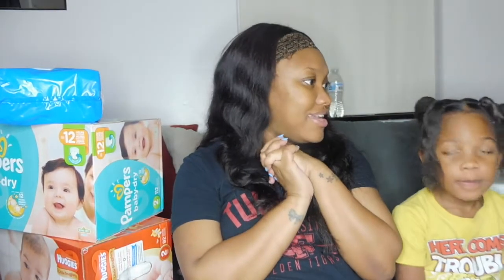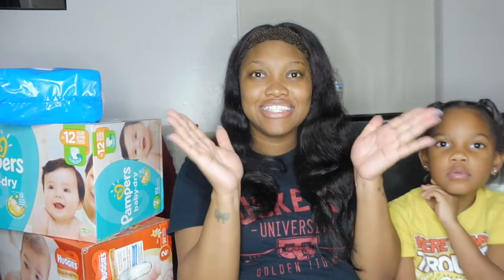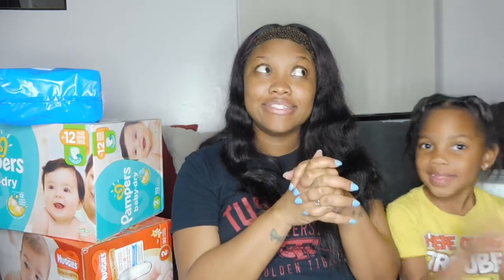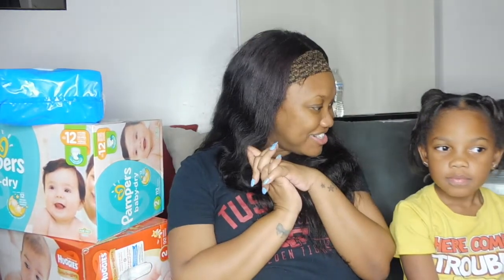That is it for the baby hauls — this will actually be the last baby haul for a while. I'll find more stuff once he's actually here. He'll be here on Wednesday, so you should see this video the day I'm actually having Prince K. I will see you guys once he's here. Three more days! Talk to you later. Bye!